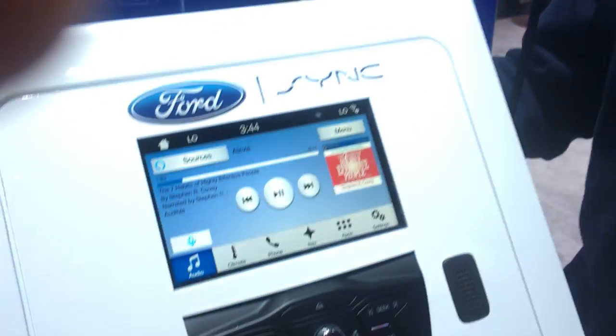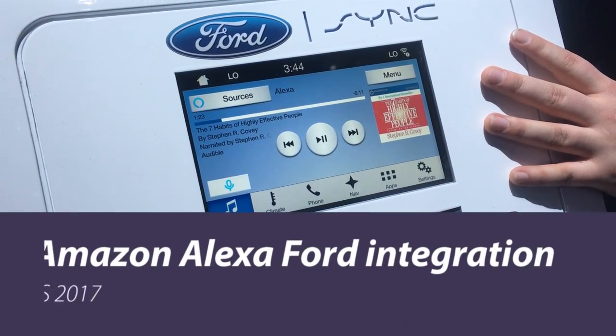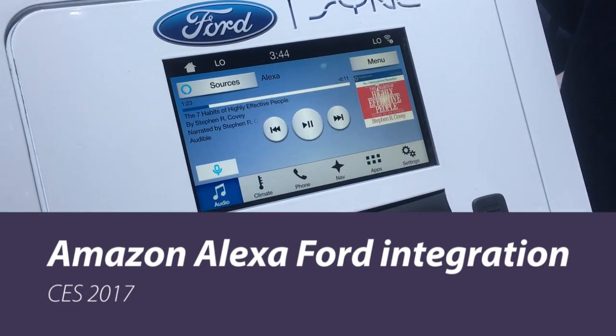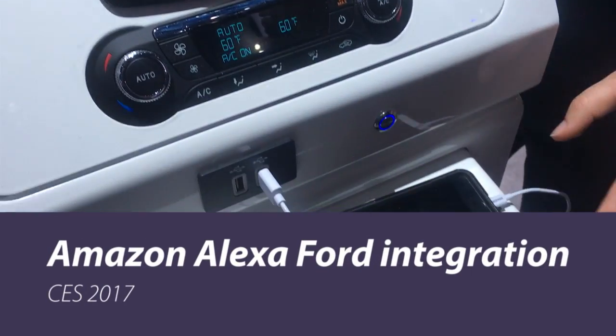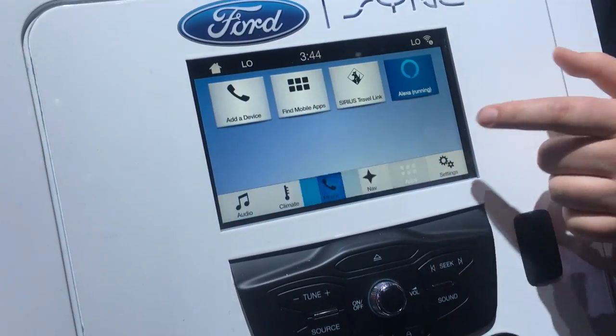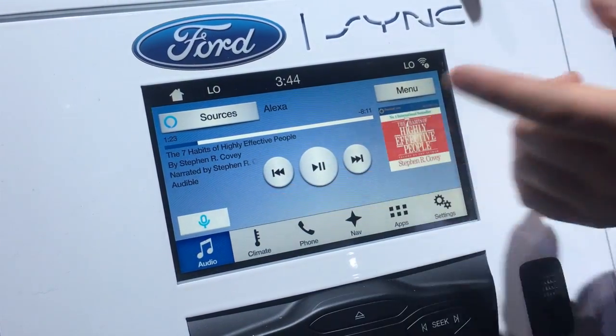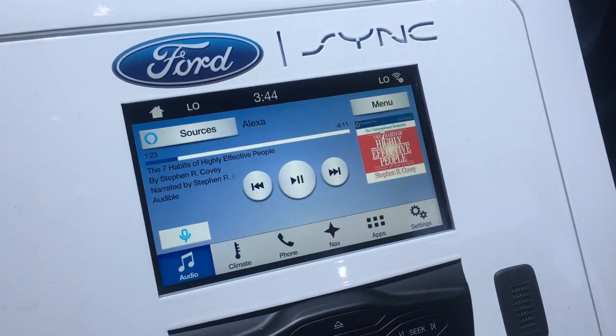What I'll show you here is our collaboration with Amazon to bring Alexa into the vehicle using our SmartDeviceLink technology. We have a mobile app here that we've collaborated with Amazon on. We're hooked in via USB, so the app appears here under the apps tab. We click on Alexa, and once we press the push-to-talk button we can pretty much do anything we'd want to do with an Echo.